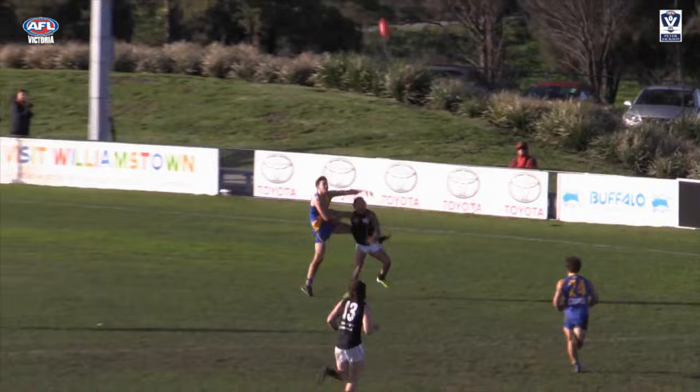At number 3, Frankston's Clay McCartney provides the no-look handball to Blake Mullane, who kicks this impressive goal from the pocket at Burbank Oval.